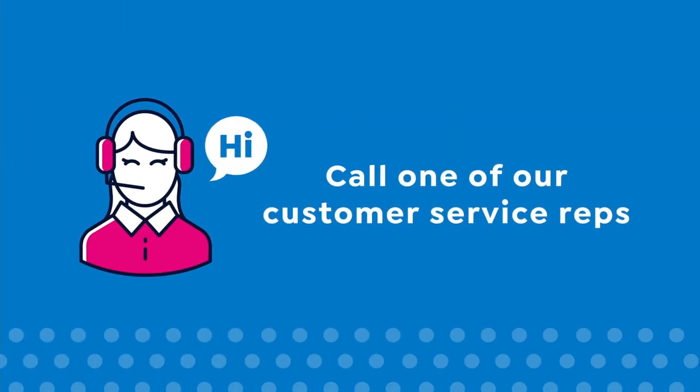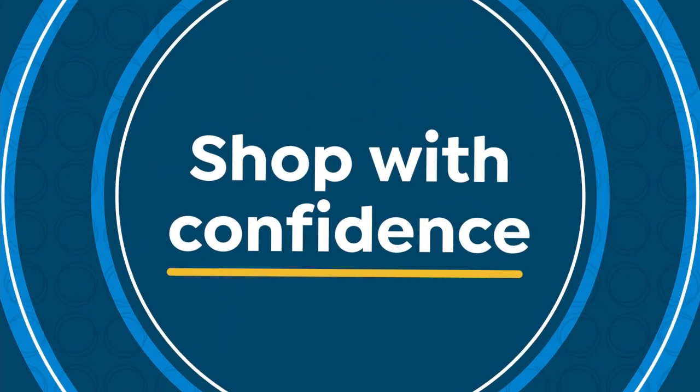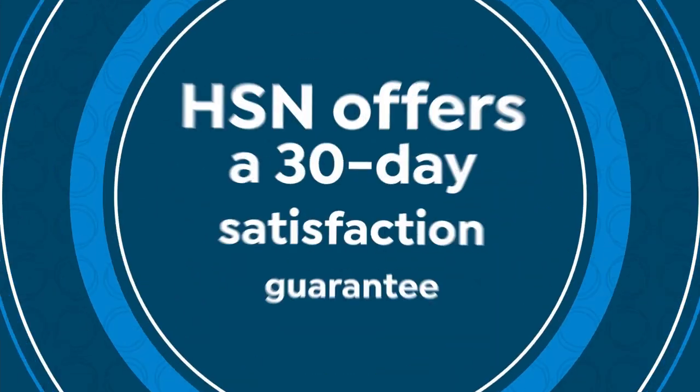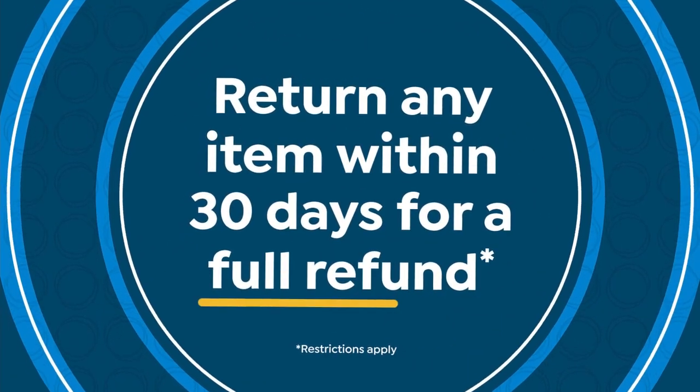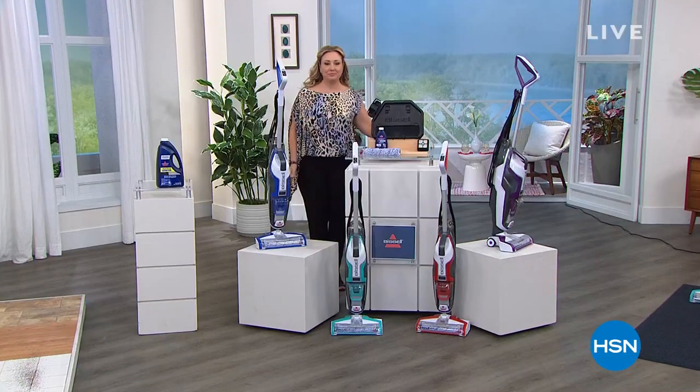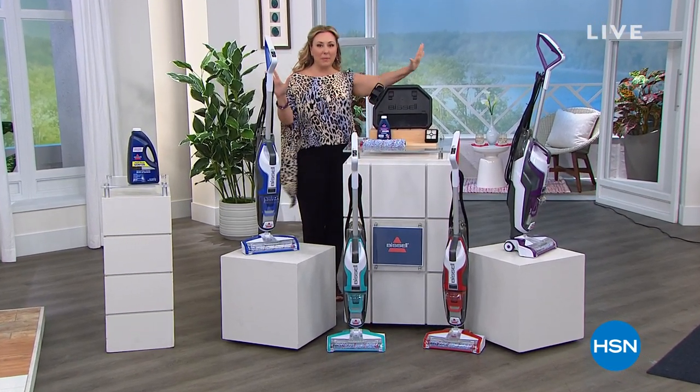Call your customer service rep for more information. Thank you so much for watching HSN. Keep shopping for your bra.